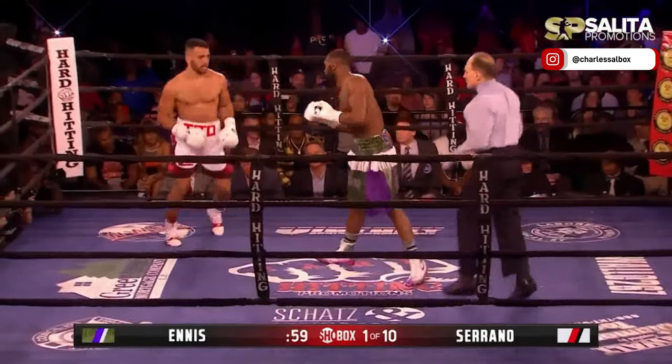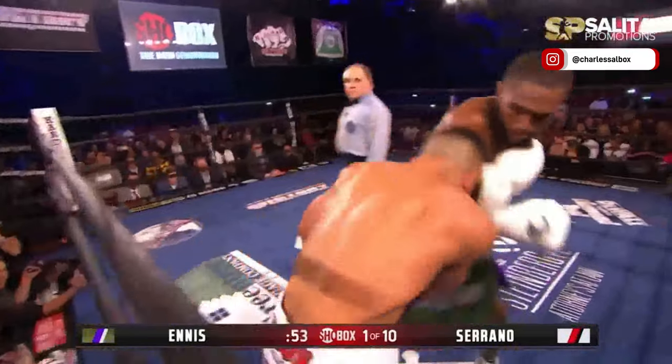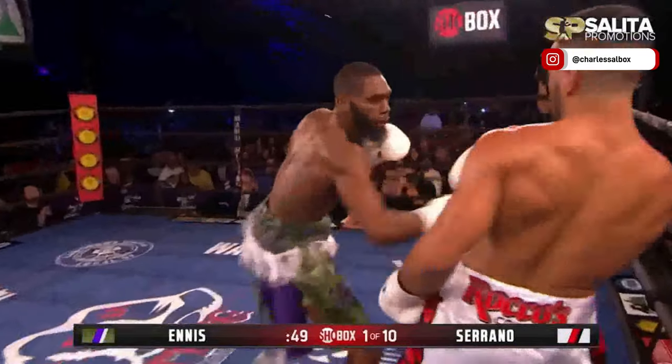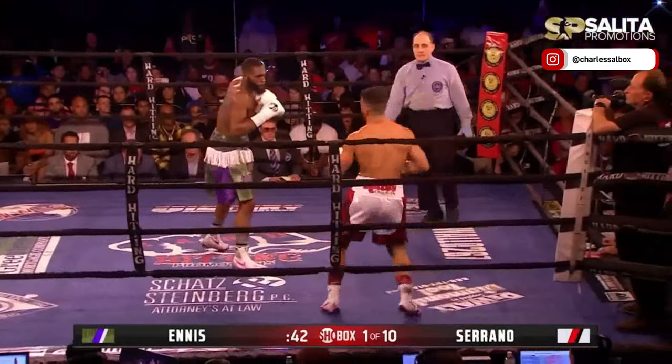I like the way Ennis keeps his composure. He's got the crowd behind him. Sometimes he can lose focus, but he's clowning a little bit there. He's not beyond showboating. We talked about Serrano being a veteran — he's gonna need every veteran trick just to get out of this round.